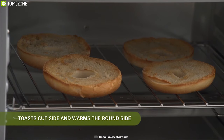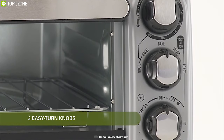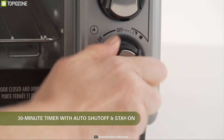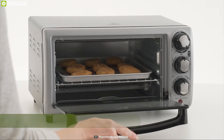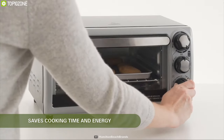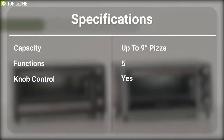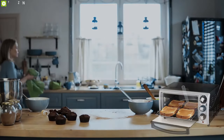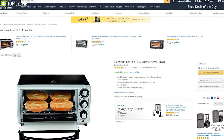The Hamilton Beach 31142's bagel function toasts the cut side and warms the round side for optimum cooking. It also features three-knob controls with an easy-turn design. This oven reheats 26 percent faster and uses 76 percent less energy, allowing you to save time and energy for ultimate efficiency. The Hamilton Beach 31142 is the perfect toaster oven for your kitchen, and you can find it online.